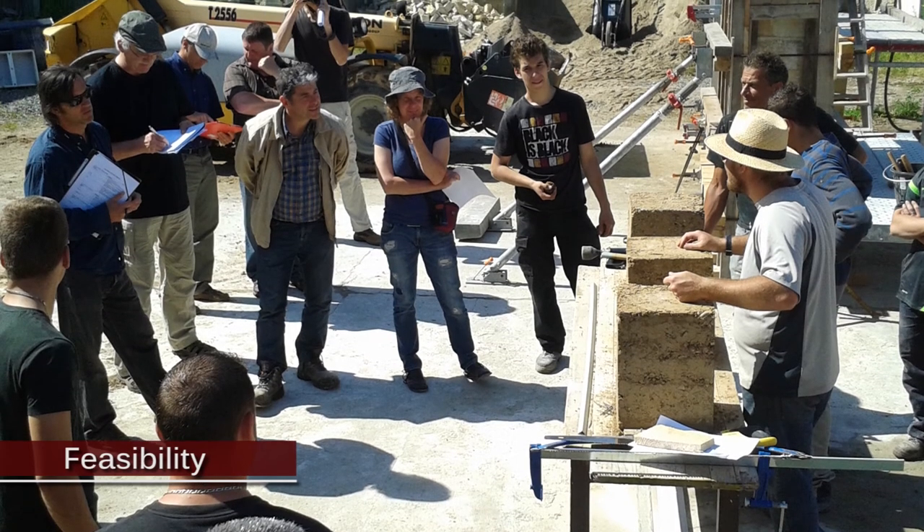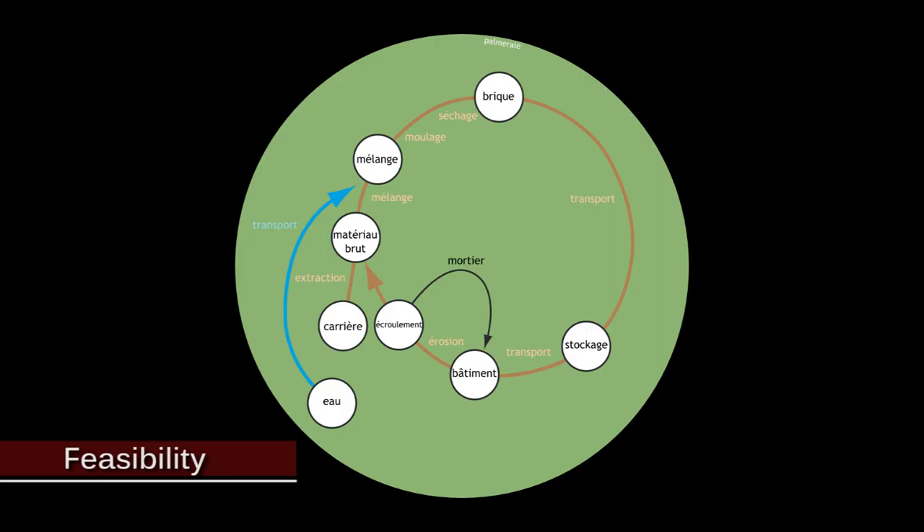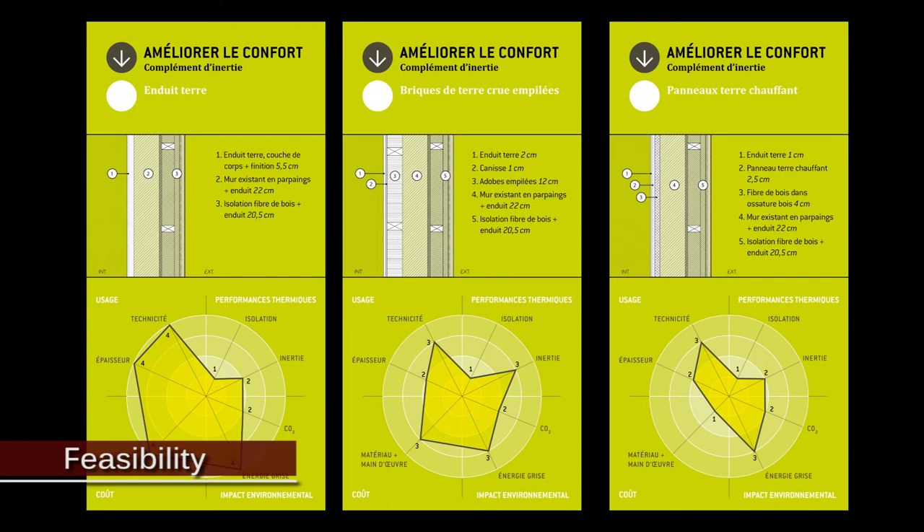At site management level, the earth building specialist assesses the feasibility and project costs, mindful of the technical, economic and environmental data related to earth and use of local raw material.